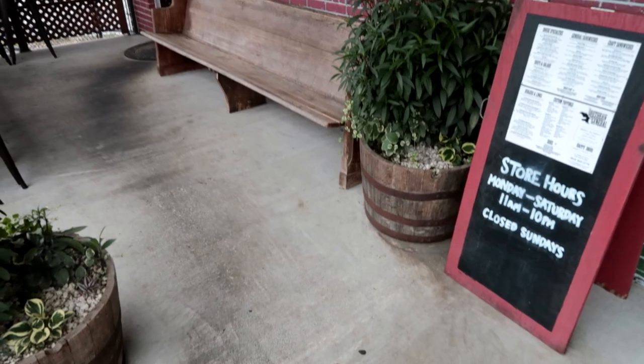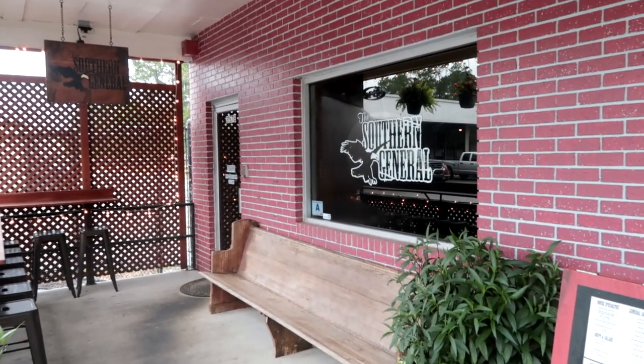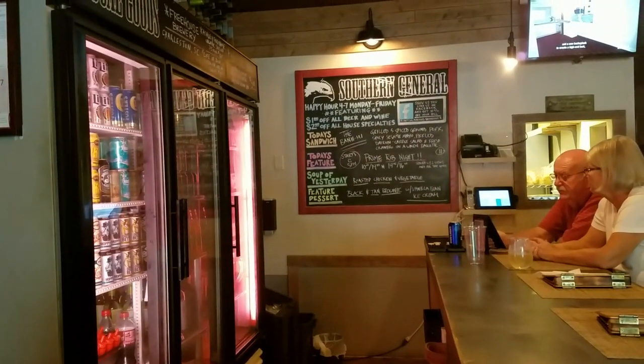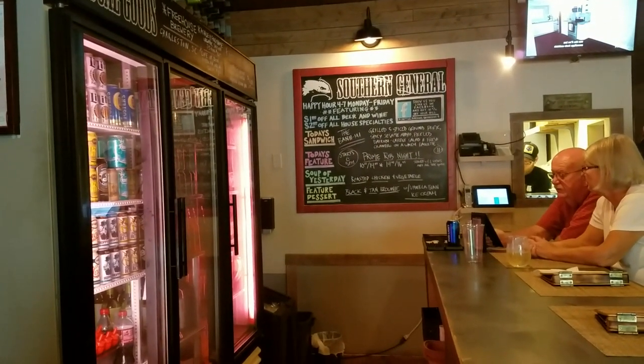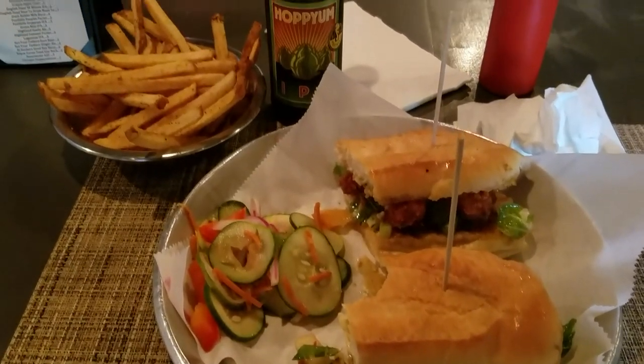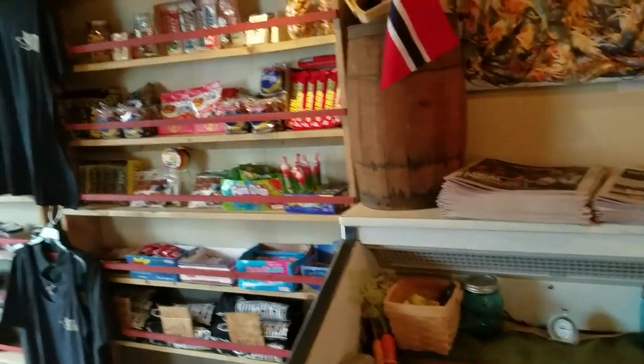After leaving Angel Oak Tree, I stopped at a quaint little hole in the wall called the Southern General. There they had an excellent sesame shrimp sandwich. It had crispy panko shrimp, sweet chili slaw, oven-roasted tomatoes, and an amazing spicy wombo mayo.